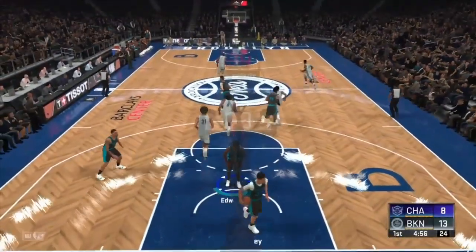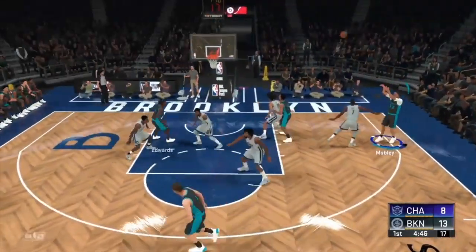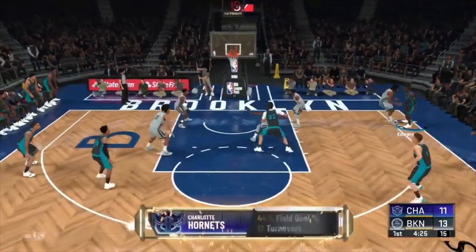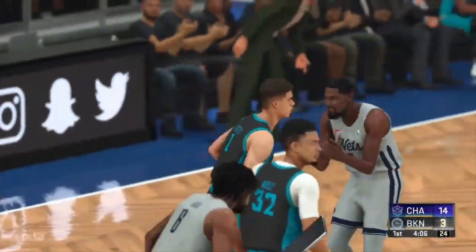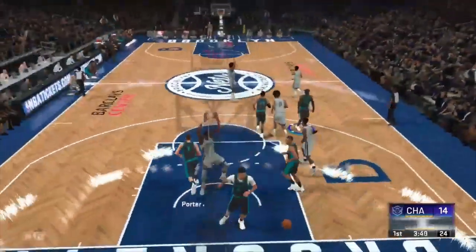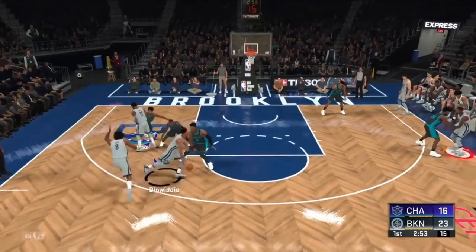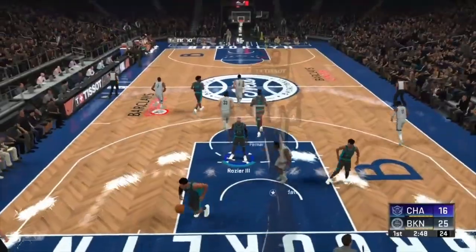Nice dunk for Charlotte, 11-8. DeAndre Jordan — the big fella, former LA Clipper and Maverick. Isaiah Mobley wide open for three. Michael Porter Jr. drives and dishes to Anthony Edwards — Porter is back. KD hits the three ball, then Durant with a powerful slam. Durant then makes Justice Winslow do the Michael Jackson moonwalk — Durant hits another three. DeAndre Jordan with the dunk, Nets up by seven.